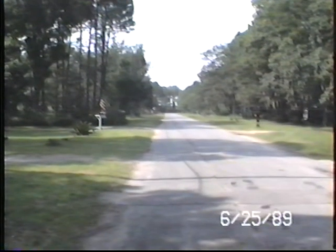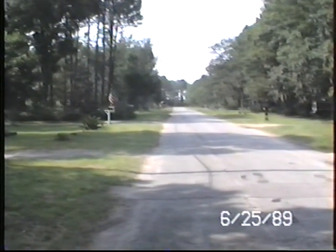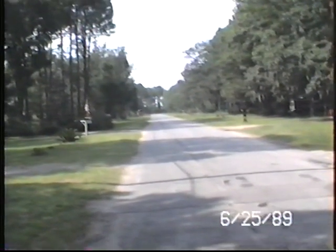I'm going to take a picture of our home on 2401 Mound Avenue, Panama City, Florida. This is looking north, due north, up Mound Avenue.